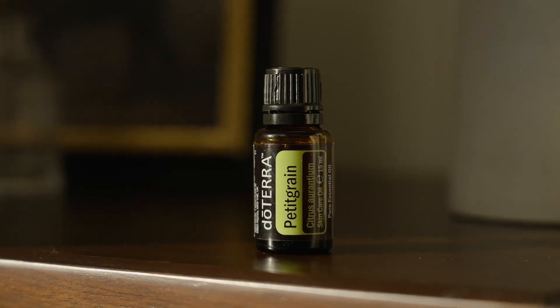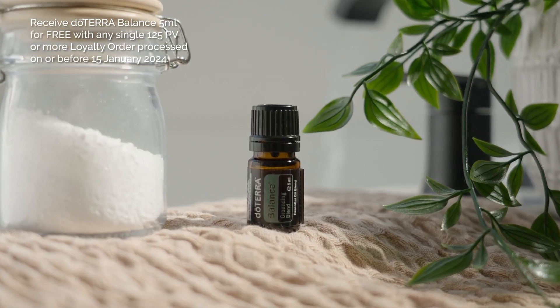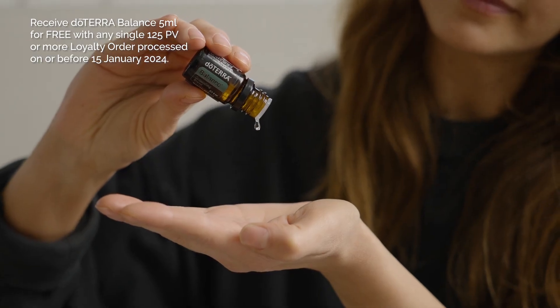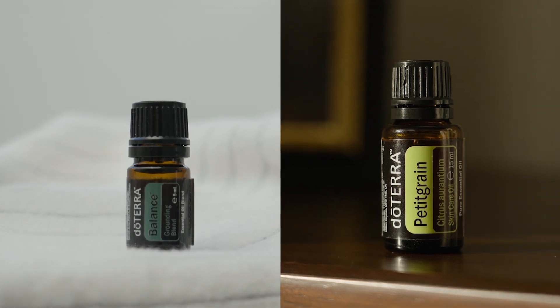We are also offering 10% off Pettigrain 15 ml this month — ideal for your skincare needs. Plus, members get doTERRA Balance 5 ml as our product of the month, free with any first single 125 PV or more loyalty order processed by the 15th of January. These are two core doTERRA essentials you won't want to miss.